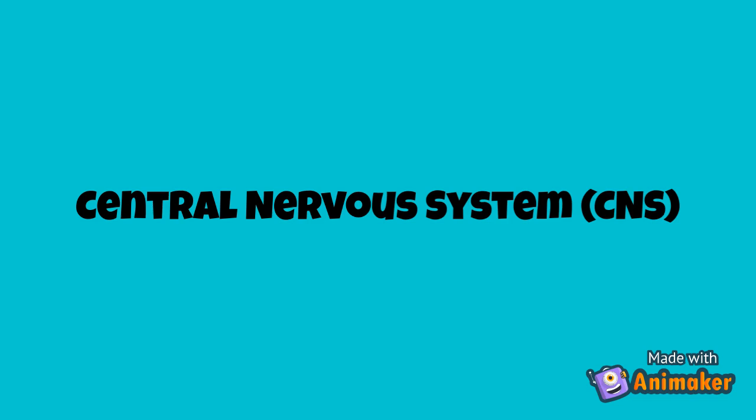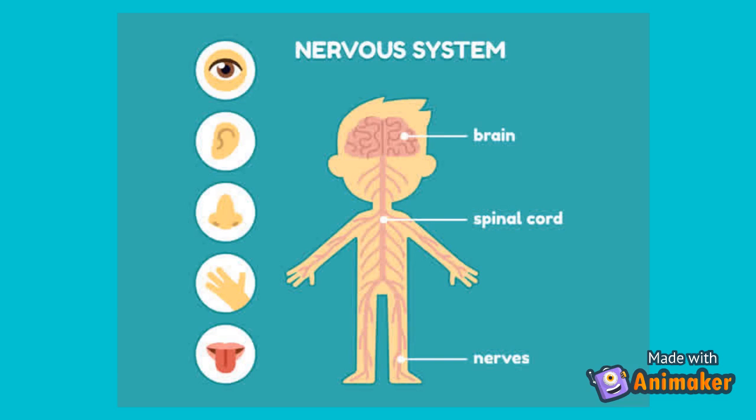There are two types of nervous systems: the peripheral nervous system and the central nervous system. Today we're going to focus on the central nervous system. But if you want to learn more about the peripheral nervous system, I'll put a link down below for you. The central nervous system is made up of the brain, spinal cord, and nerves.